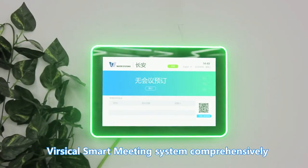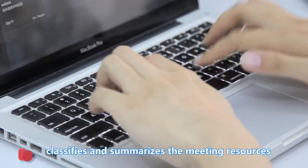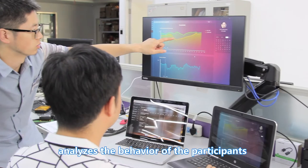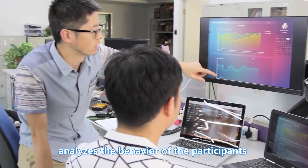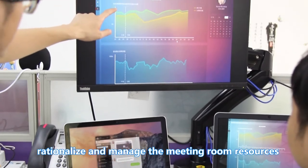Versical smart meeting system comprehensively examines multi-dimensional data reports, classifies and summarizes meeting resources, analyzes the behavior of participants, and helps enterprises rationalize and manage meeting room resources. Versical — the next generation smart office.